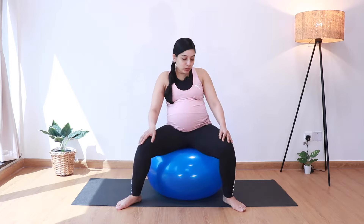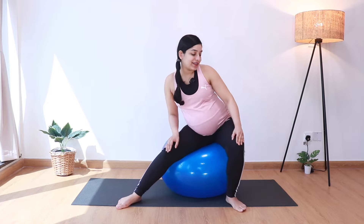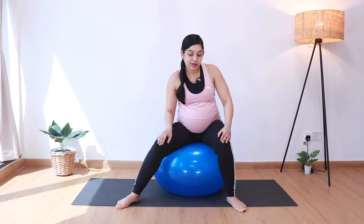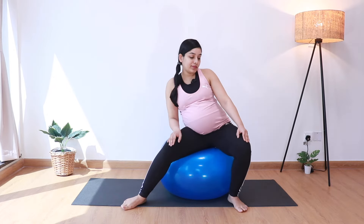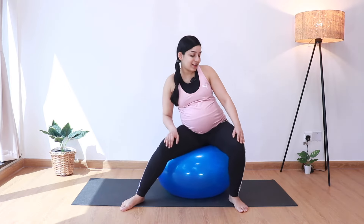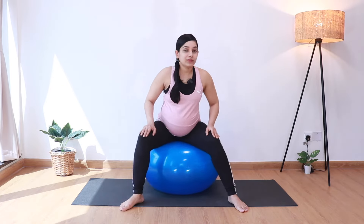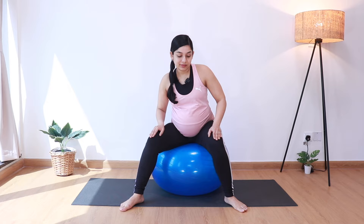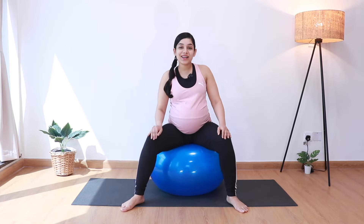Next, we'll try to make a figure of 8 with our hips. So we'll go left, right, and again left and right. Let's do about 5. And then let's reverse. And come back to center.